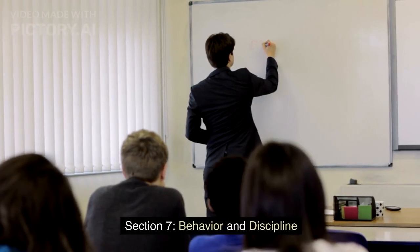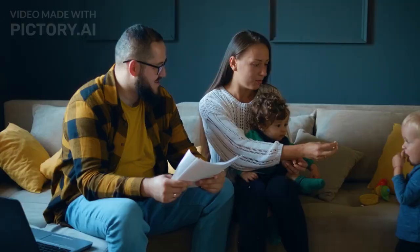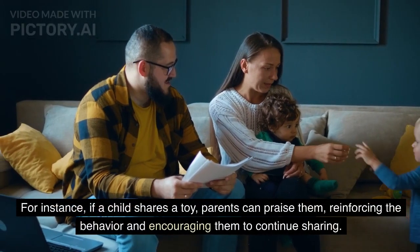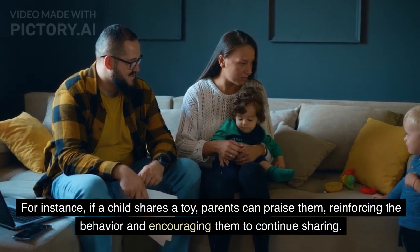Section 7: Behavior and Discipline. Positive reinforcement involves praising good behavior. For instance, if a child shares a toy, parents can praise them, reinforcing the behavior and encouraging them to continue sharing.